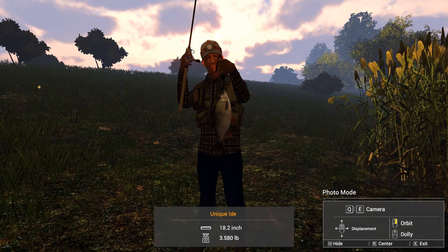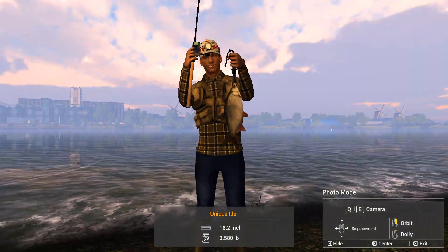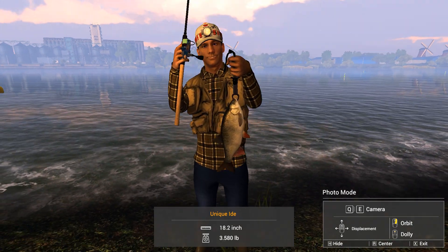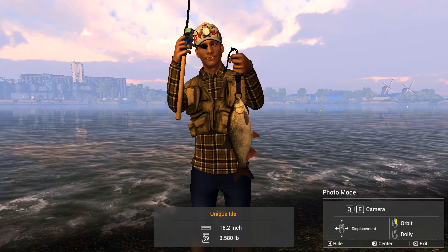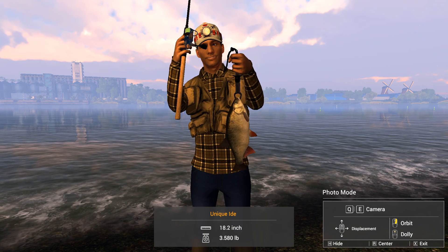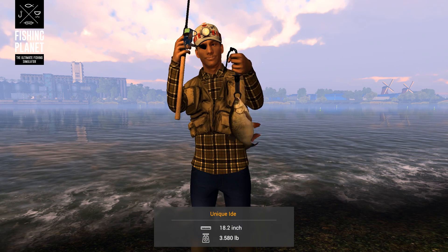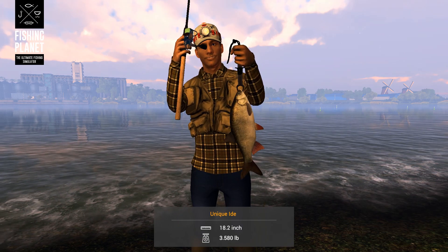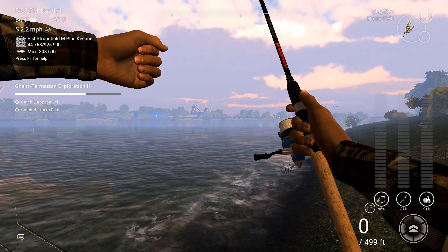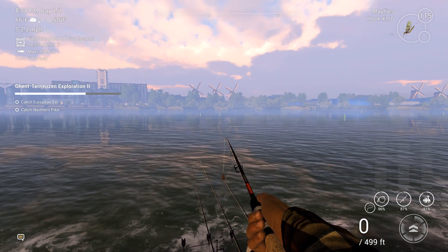He's 3.580 pounds — I guess they don't really get that big. Let me get in the light a little bit. Yeah, you have to get yourself positioned in the light, otherwise you can't really see these guys well. 18.2 inches, 3.58 pounds. I'm going to get another picture. That's our first Unique so far — take that off the checklist.